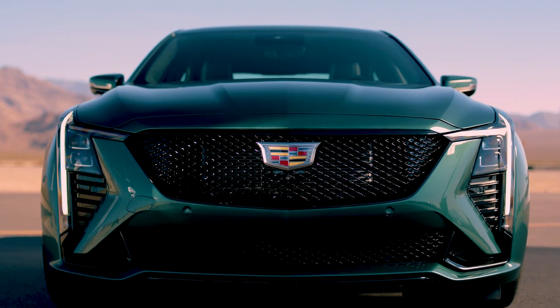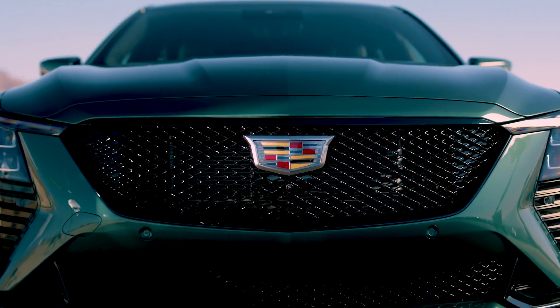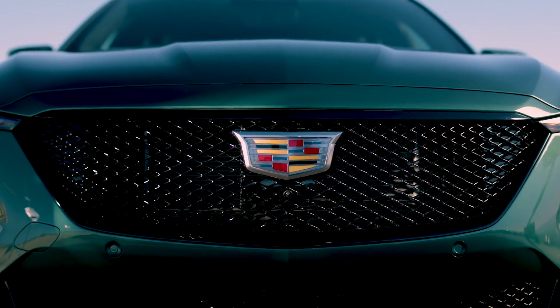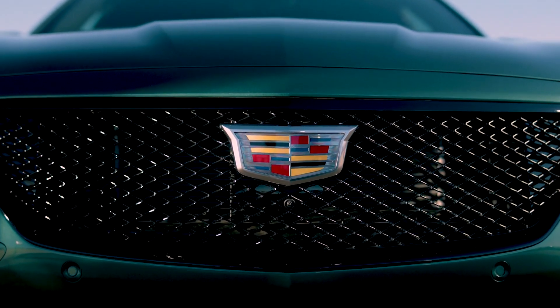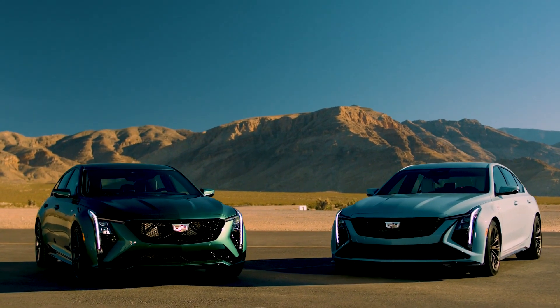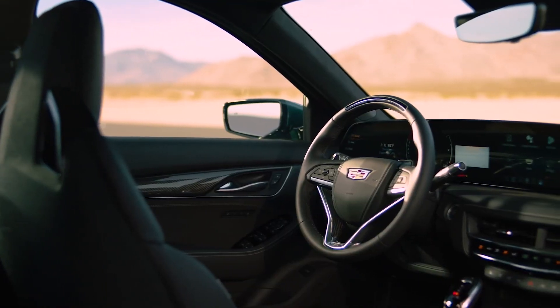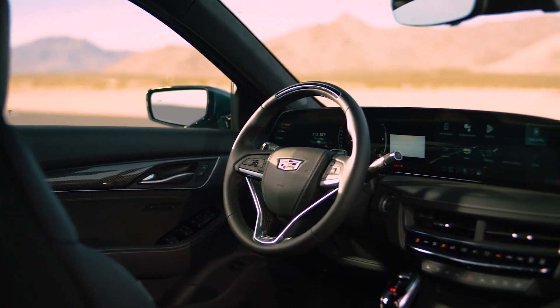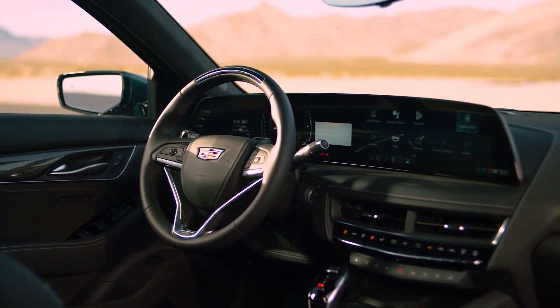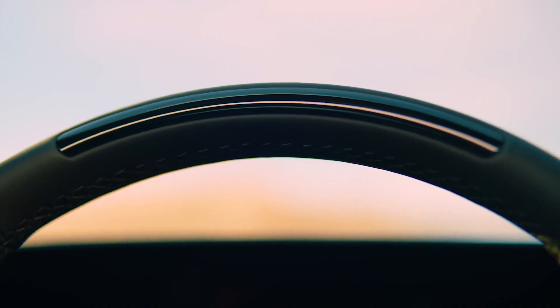The interior was a weak point, and the designers addressed these shortcomings with an all-new 33-inch curved screen that combines the digital instrument cluster and infotainment system. The latter has built-in Google functionality that provides access to Google Assistant, Google Maps, and the Google Play Store. It is also worth noting that there is an illuminated Cadillac badge on the back of the screen, which is visible from the outside of the vehicle at night.